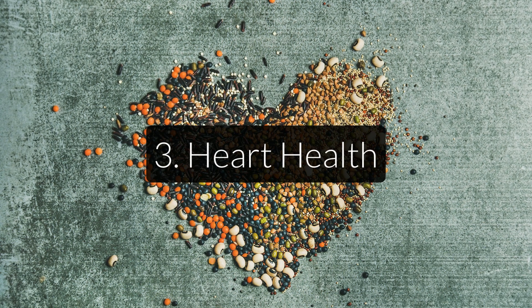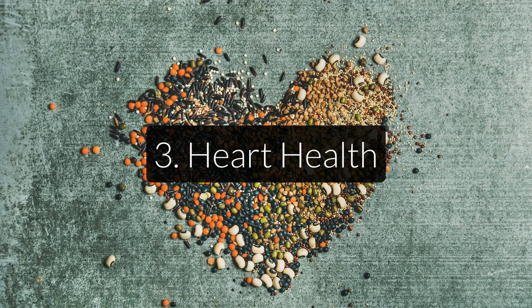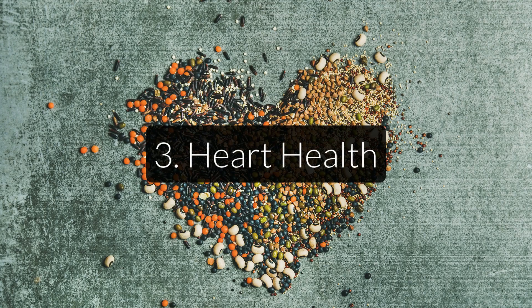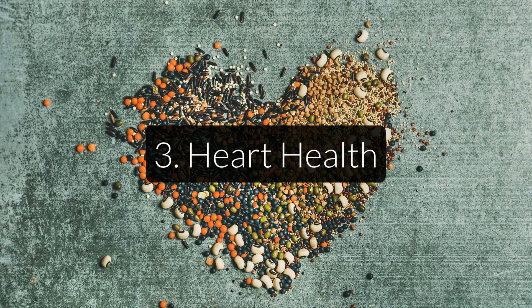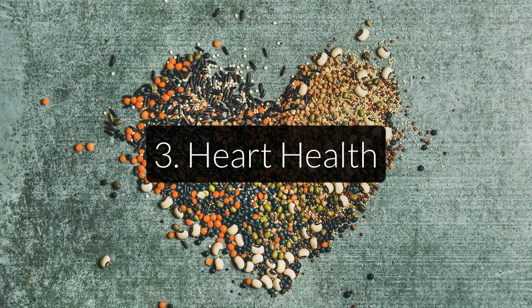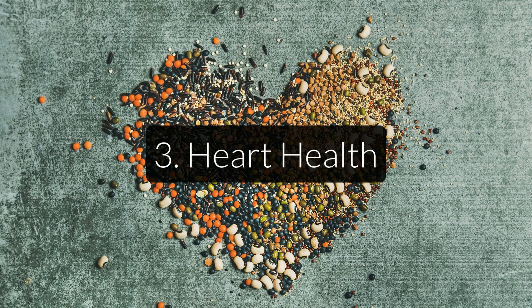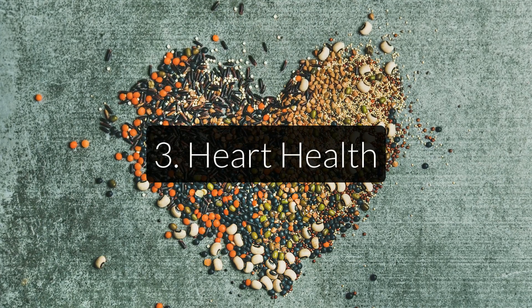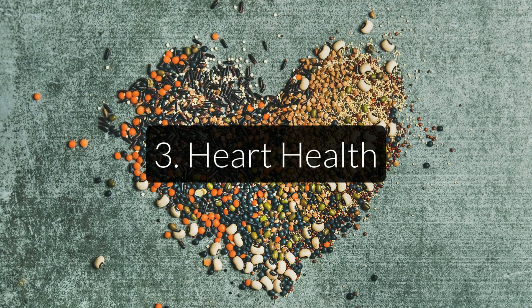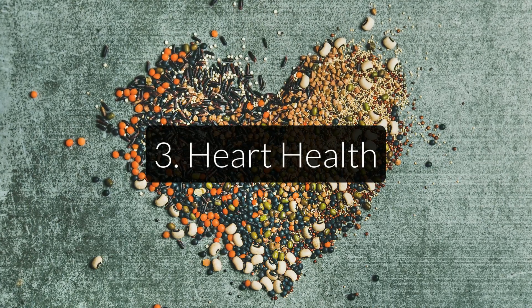Third, heart health. There are also a few studies that link vitamin K to increased heart health. While it is not entirely clear how this mechanism works exactly, it would make sense that the preventative effect of vitamin K2 on tissue calcification also works in the heart and its arteries. And since narrower and less flexible arteries are linked to heart problems, avoiding these health risks through sufficient vitamin K intake is definitely important.